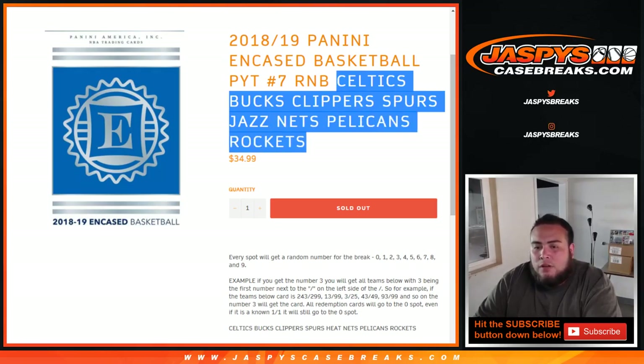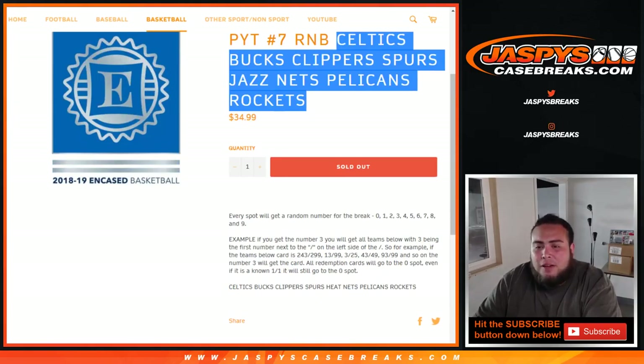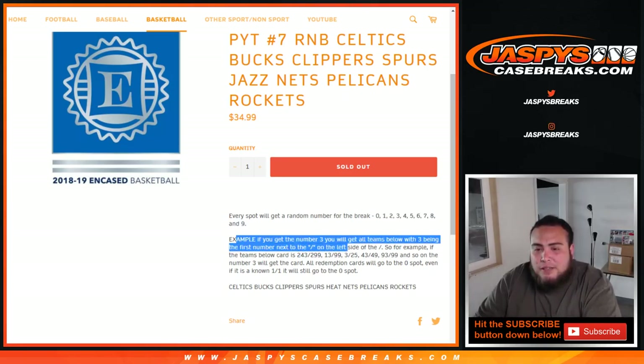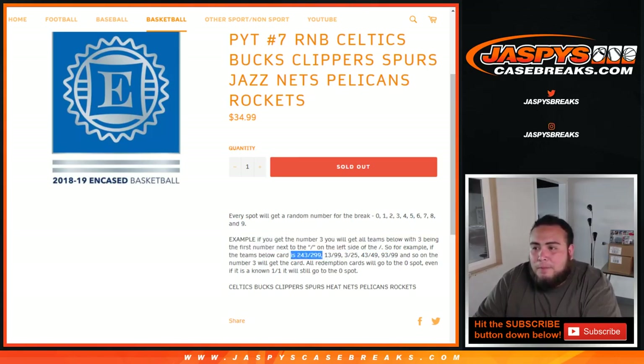Just like any traditional random number block break, you're going to get a block of numbers from 0 through 9. As an example, if you get 3, you'll get any card with 3 being the first number next to the dash on the left side of the dash. So for example, 243 of 299 will be your hit if you have 3. Also 13 of 99, 3 of 25, 43 of 99, 93 of 99 will be yours.